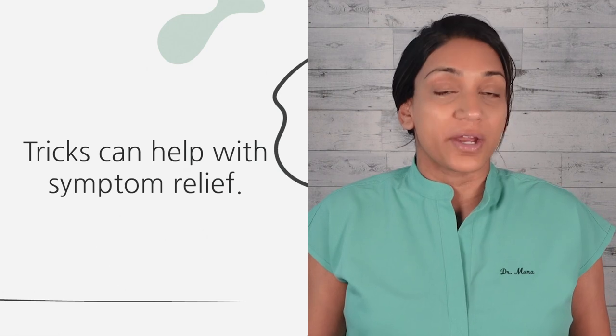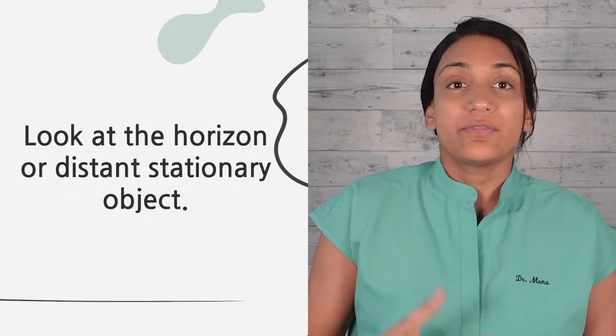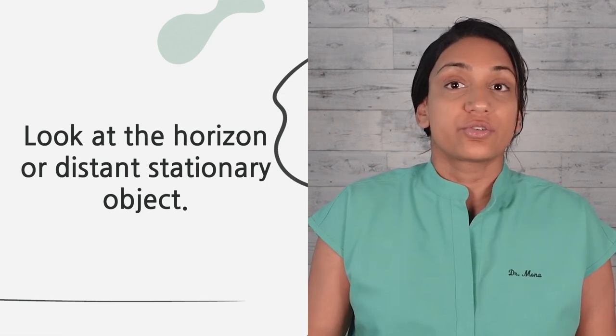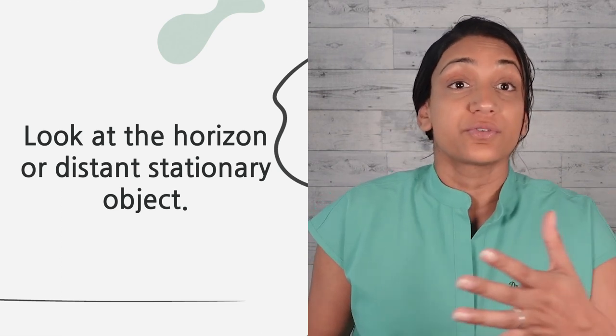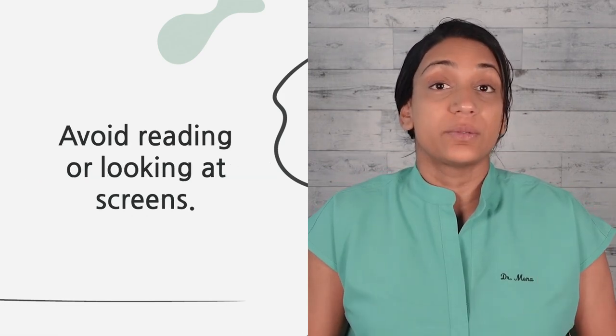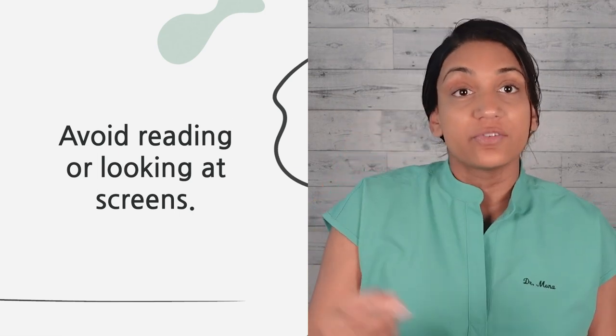A few tricks to control your environment can help with symptom relief. It is helpful to have your child look at the horizon or a distant stationary object. For younger kids, this can be hard to control, but during car rides you can put window clings on the front mirror or play a game of eye spy picking objects in the distance. Try to avoid them reading or looking at a screen. If your child uses devices without any issue, go for it, but if they're prone to motion sickness, try audio books, music, or car ride games instead.